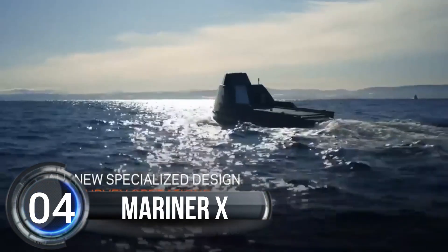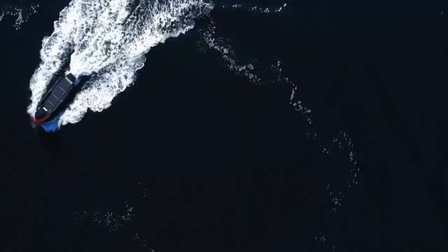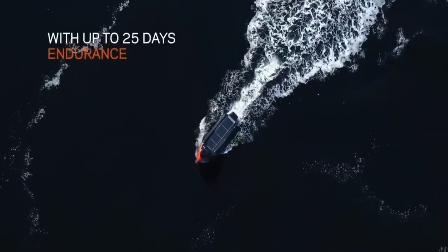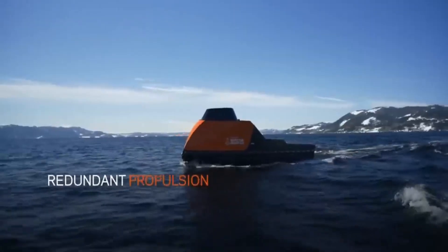Number 4. Mariner X. Mariner X is a brand new boat that can sail all by itself, without any people on board. It's super cool because it can do all kinds of different things, like taking pictures and measurements of the ocean floor to help us understand what's going on down there.